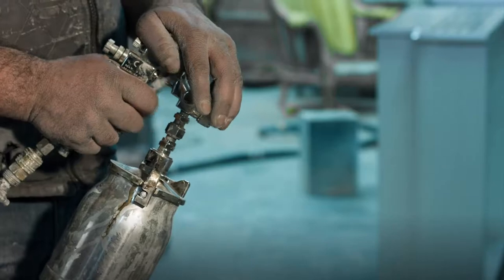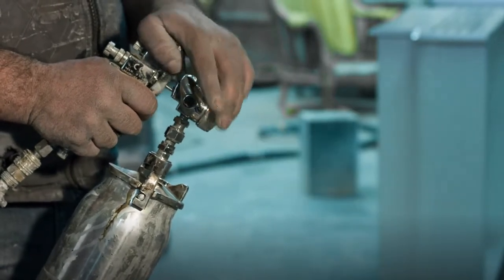Proper coating and an even finish are always the goal, so workers carefully monitor their progress, making adjustments when needed. At the end of any project, cleaning equipment and work areas is essential.